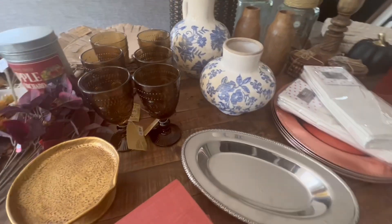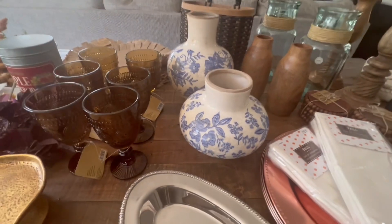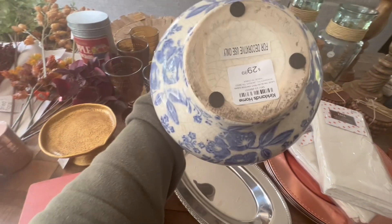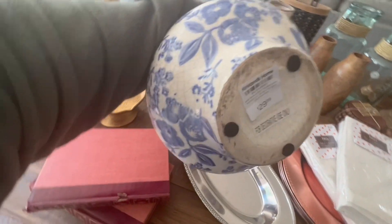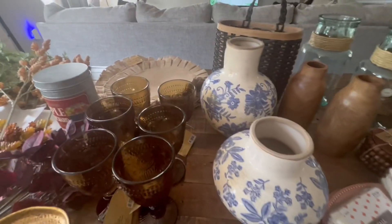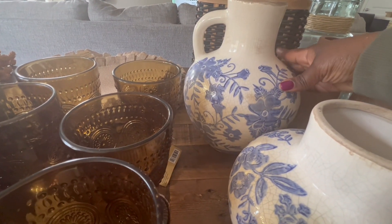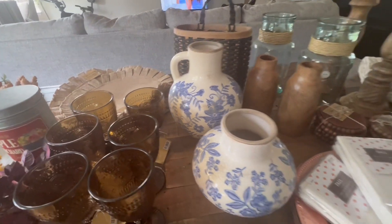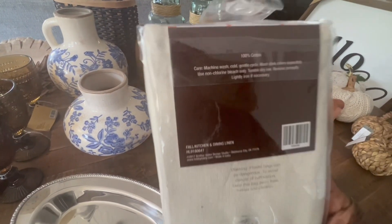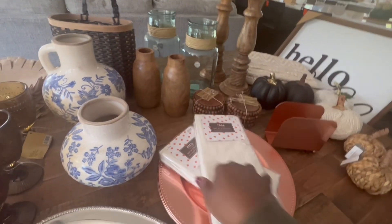Moving on to some pottery — these two little ivory and blue vases came from Kirklands. I saw these online and could not pass them up. Do you see this crackling detail and browning in the pottery? I love this look — they look super old even though they're brand new. The smaller vase was $29.99 and the larger vase was $34.99. I had some K Club dollars and a coupon, so I got the big vase for 50% off and the smaller vase for $10 off. Next are these really sweet fall napkins from Hobby Lobby — a pack of four for $14.99, but I bought them last season when they were 66% off. I purchased two packs.